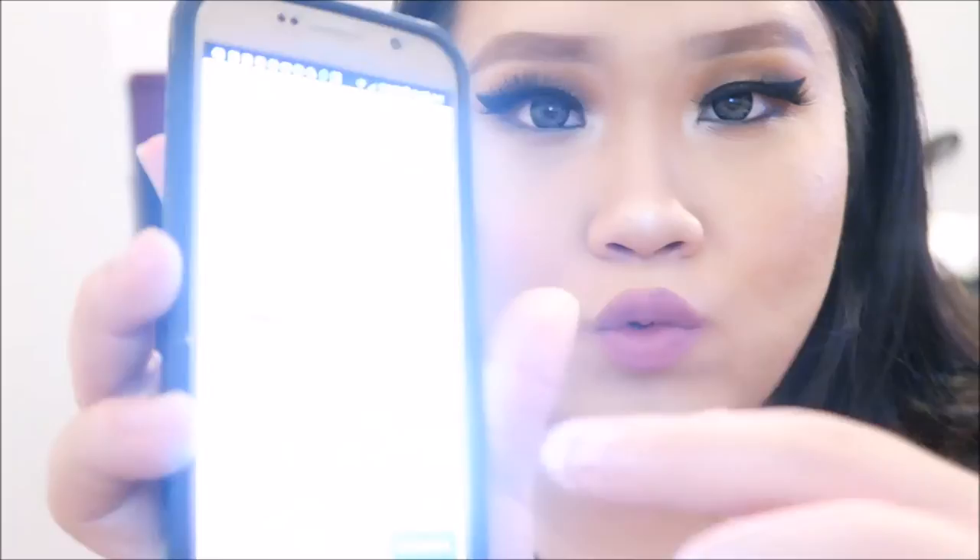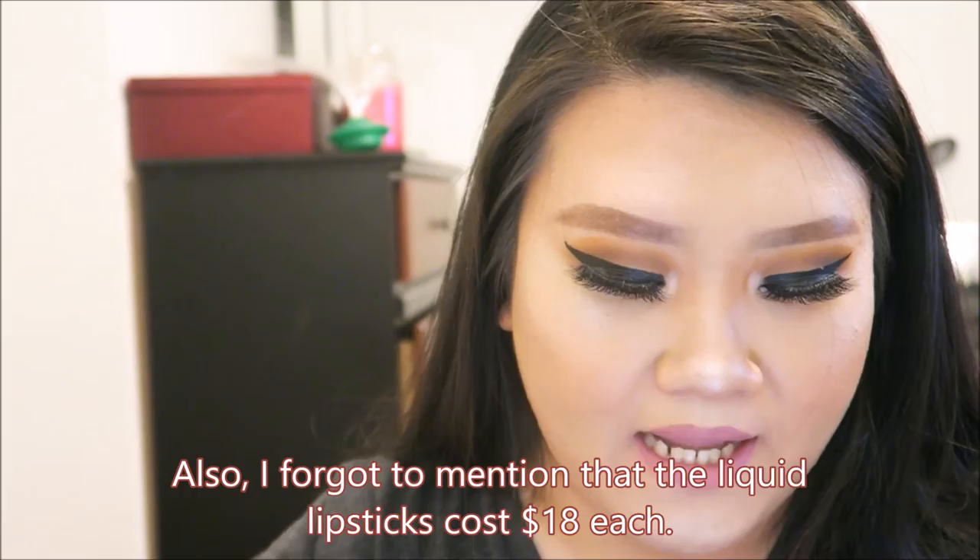Each lip gloss costs $15. Here is the shade Balani — it's a bit too bright on camera, so if you want to see it well, go to the website. It's the shade Balani in the lip gloss category. Anna did a really good job. From A to F I will give her an A plus. This is the end of the video — I'm so glad you watched! Thank you so much for watching my video.